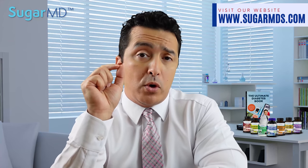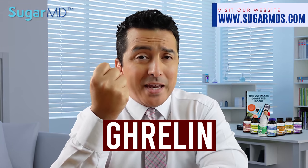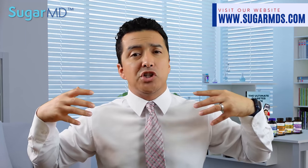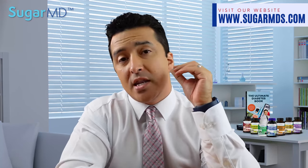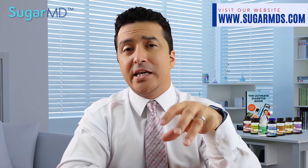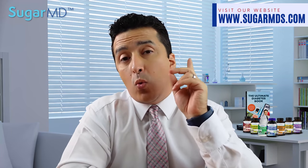We also have other hormones in our body. One is called ghrelin, which is made in the stomach. It basically tells your body if you're hungry — it's a hunger hormone. These hormones are typically dysregulated in patients with diabetes as well, so they tend to feel hungry a lot.